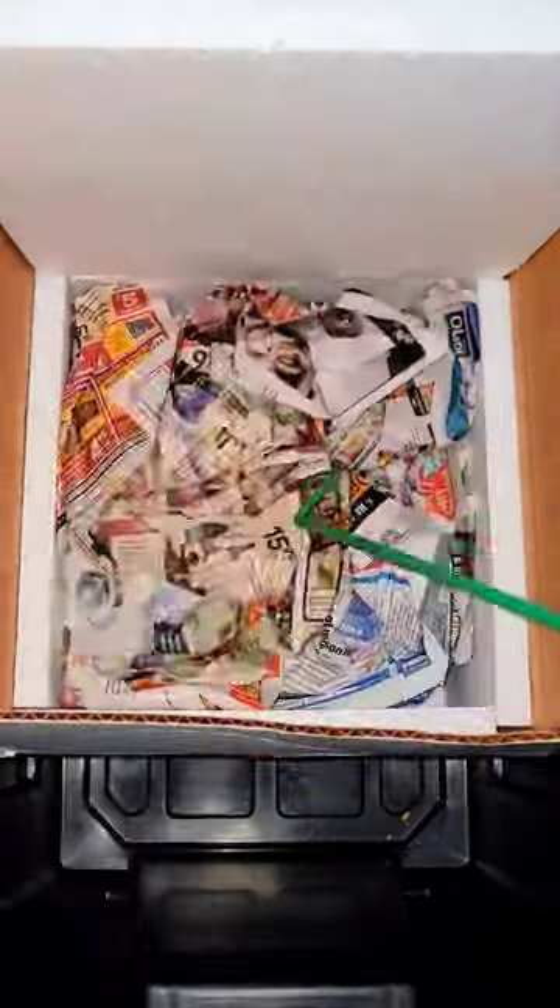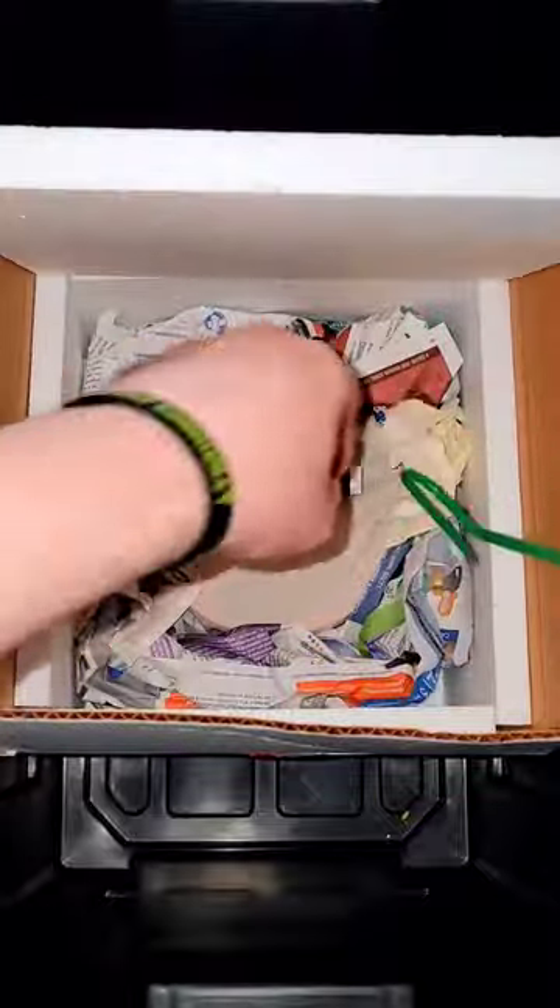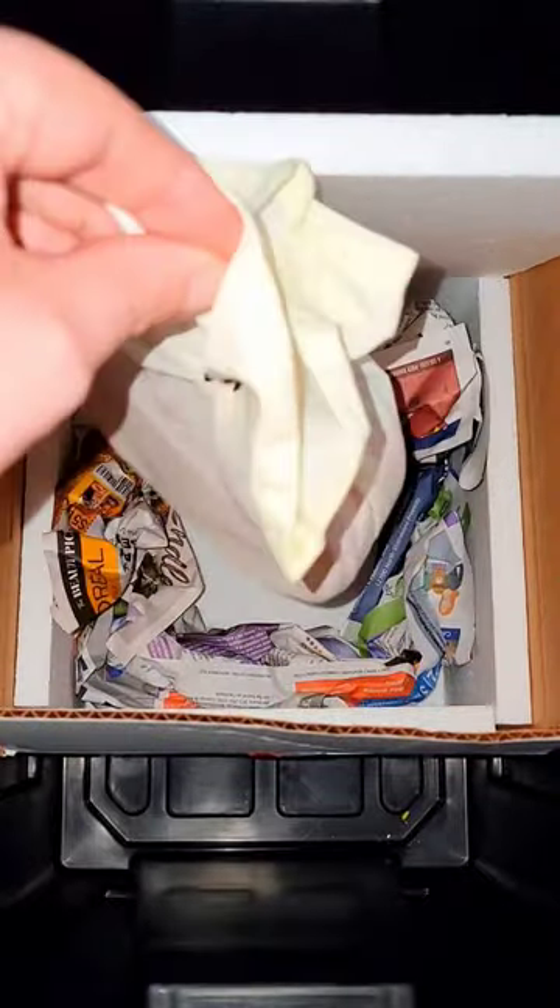So we're going to go ahead and pull that paper out as if the snake is actually in there loose. And of course he's not — he actually has two more layers of containment. Better safe than sorry, right?